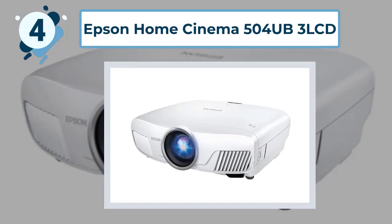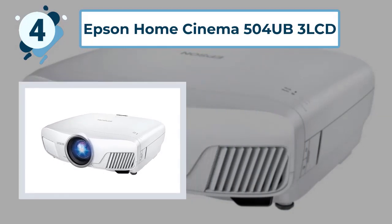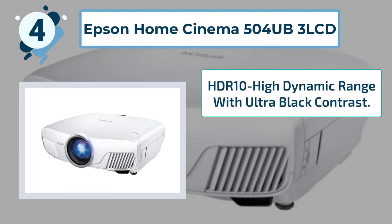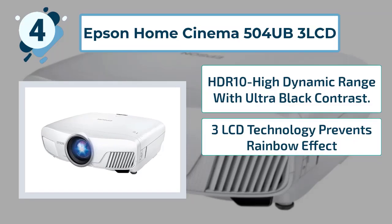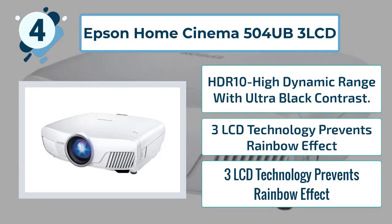Some highlighted features of this Epson Home Cinema include: HDR10 high dynamic range with ultra-black contrast, 3LCD technology that prevents rainbow effect, and superior ultra-wide color gamut.